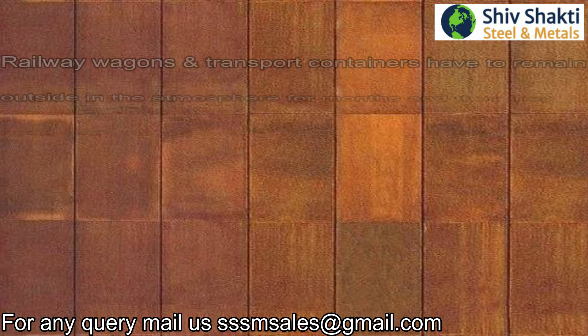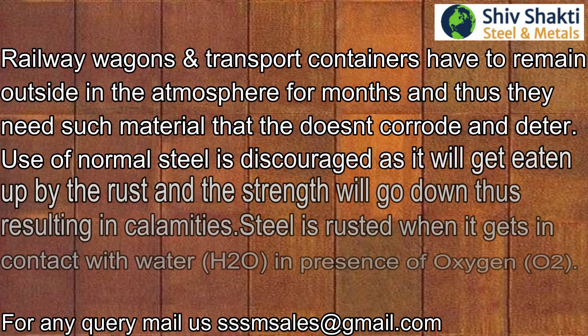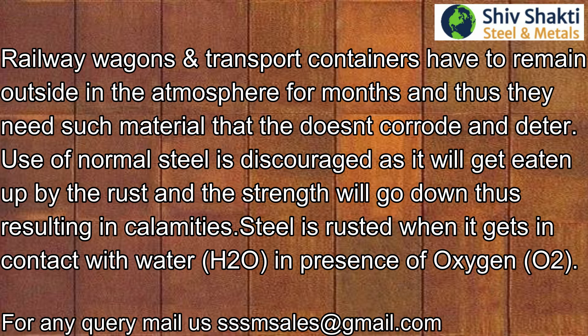Railway wagons and transport containers have to remain outside in the atmosphere for months, and thus they need such material that doesn't corrode and deteriorate. Use of normal steel is discouraged as it will get eaten up by rust and the strength will go down, thus resulting in calamities.